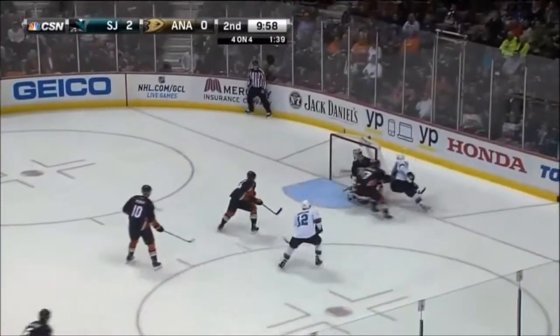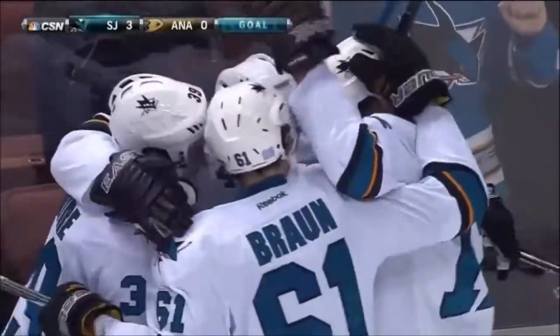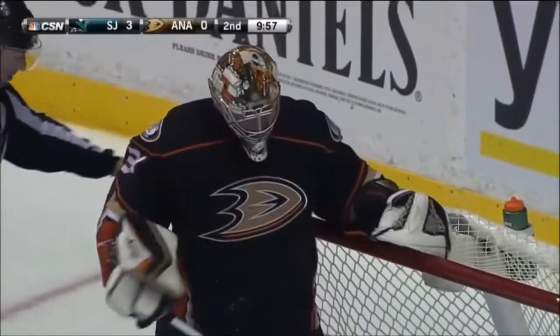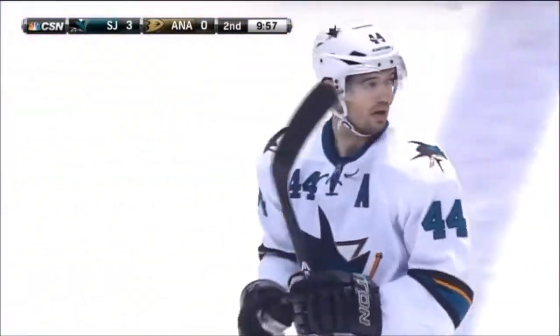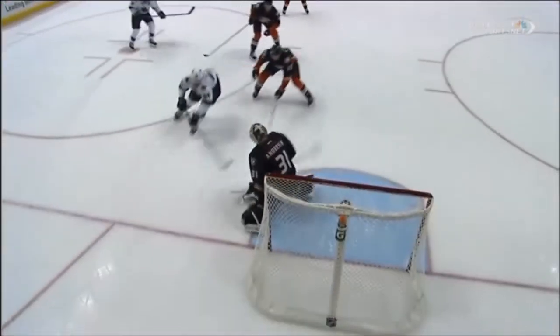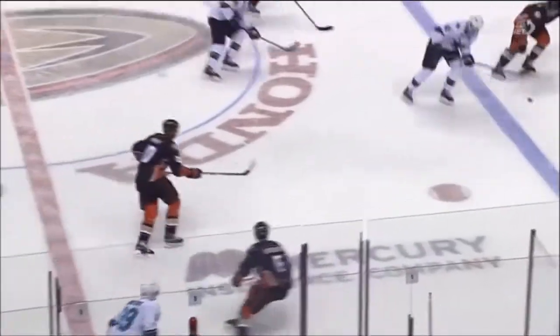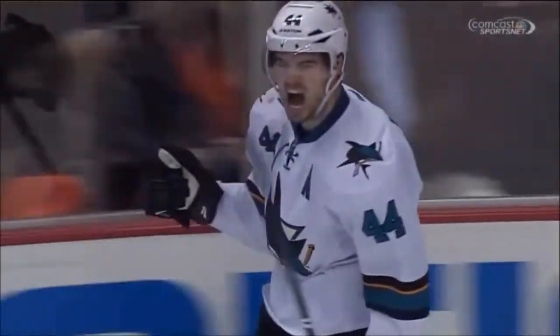Here's Vlasic — scores! Mark-Edouard Vlasic puts the backhander underneath Anderson. It's 3-0. Vlasic, this is his 50th career game against the Anaheim Ducks — his third goal, his 10th point. What a job by Vlasic jumping in, goes to his backhand, just reaches and sneaks it through Anderson. That's what Anderson would love to have back. But what a play by Couture to Marleau, and Marleau knows that Vlasic is coming up ice.